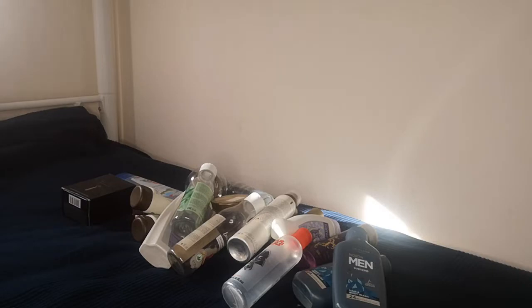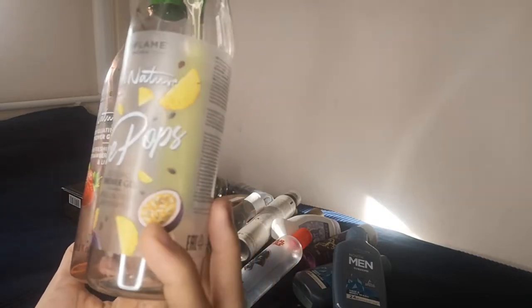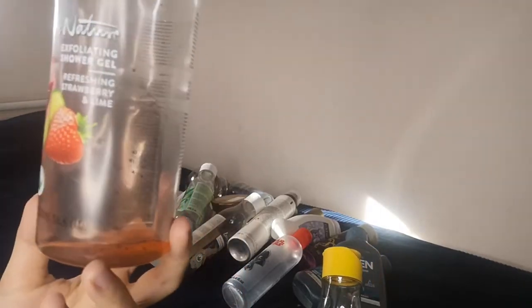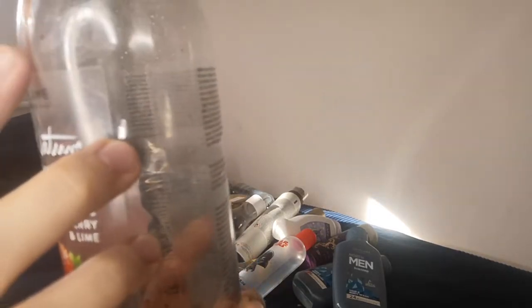I also have summer shower gels — the Love Nature Ice Pops with cooling effects, passion fruit, and pineapple, which I'd only use in summer. I also have the Love Nature exfoliating shower gel with strawberries and refreshing lime in 700ml. I left a bit on purpose so you can see the tiny strawberry pieces that provide the exfoliation. They're not harsh on the skin and give the necessary exfoliation.